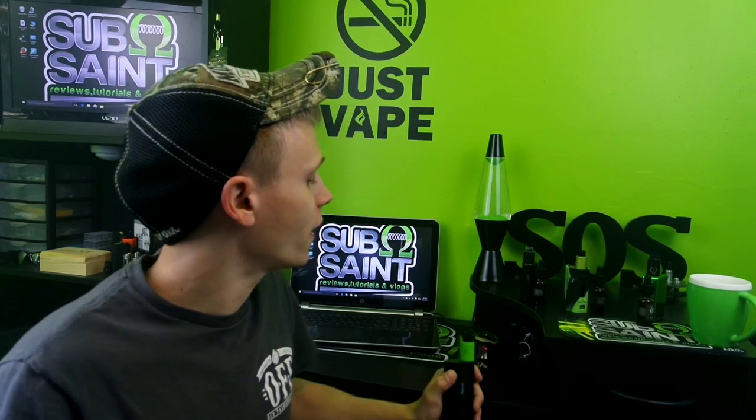What's going on guys? Suboom Saint bringing you another review this week and we're going to take a look at an e-liquid line — Old Fashioned Elixir.